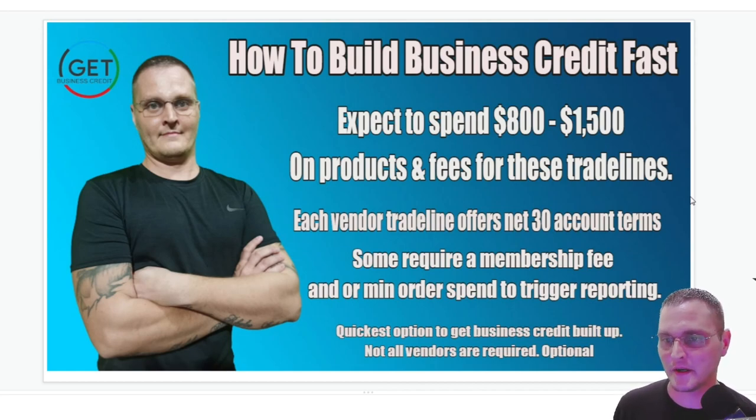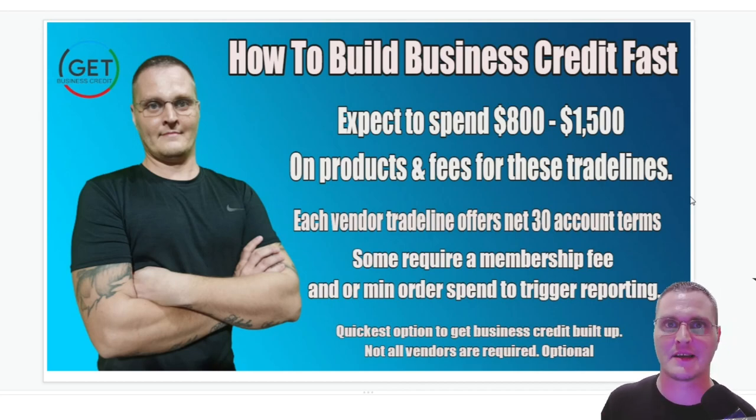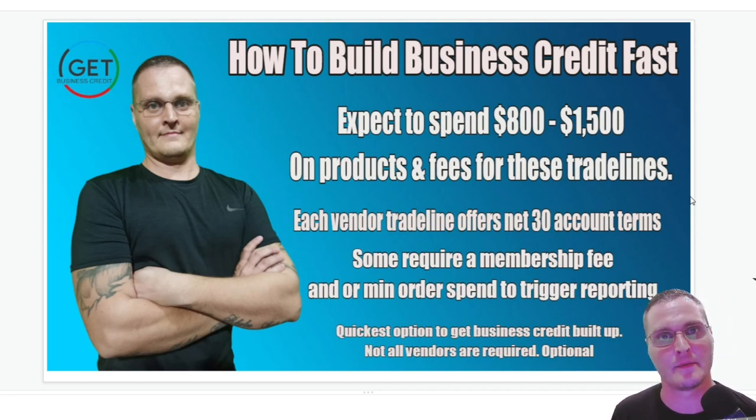So if you can afford it, expect to spend about $800 to $1,500 depending on a few factors. That's basically for the products and fees for these trade lines. Each vendor I'm going over offers net 30 account terms. Some require a membership fee you have to pay yearly for a net 30 application, or require a minimum spend to trigger the reporting to the business credit bureaus. This is the quickest option to get business credit built up fast.